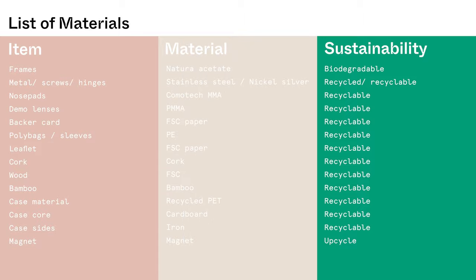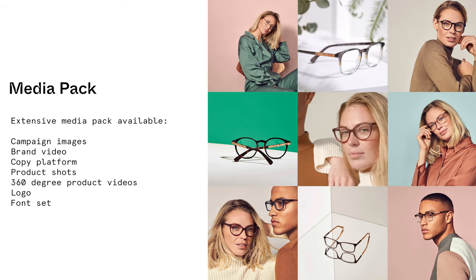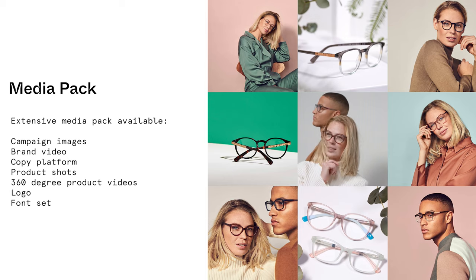Botanic supports full transparency, offering a list of materials and certifications. Full media packs are available including product imagery, lifestyle shots, logos, and font sets.